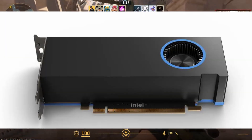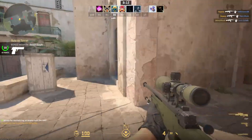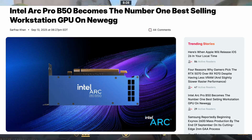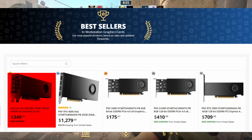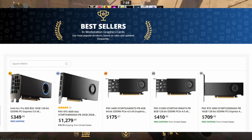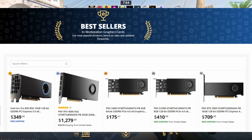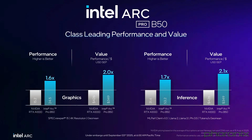The Arc Pro B50 isn't the most powerful GPU in Intel's lineup, but it's designed to be affordable, efficient, and easy to use in a small workstation setup. The price tag is only $349, which is really attractive — most competitors in this price range only offer 6 GB or 8 GB variants. But here Intel is giving us 16 GB of GDDR6 memory. On top of that, it supports four HDR displays through Mini DisplayPort 2.1 ports, which is a solid upgrade compared to some NVIDIA entry-level workstation cards.